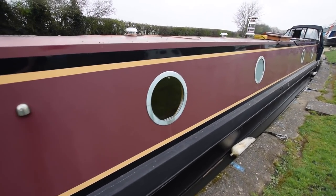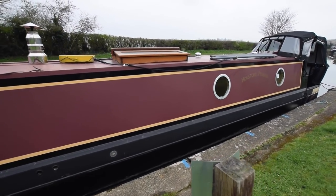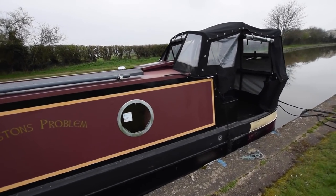There were 4 new anodes fitted at the same time. They also serviced the SidePower 80KFG bow thruster, and that bow thruster has a dedicated battery and battery charger. We'll get a closer look at that in the forward locker shortly.